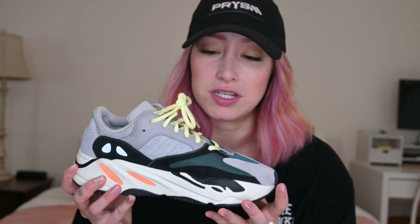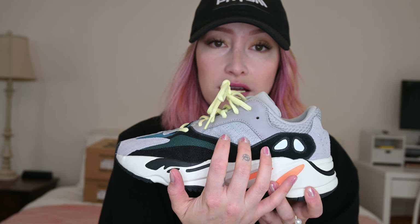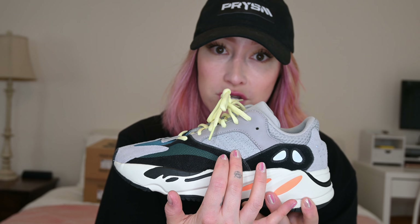Seeing as they were the first colorway, there are some things that could have been improved on, which you will see they actually were. One of the things is that the tongue is not connected, so you can see how it just kind of floats wherever. The color blocking is absolutely gorgeous — I have no complaints about that. The suede on the heel isn't necessarily the most luxurious, but overall it looks really nice. There's mesh all over the shoe, so if you shine a flash on here you do see the three stripes.